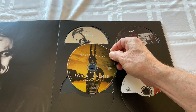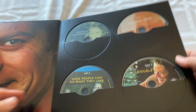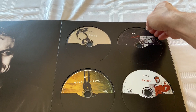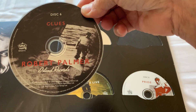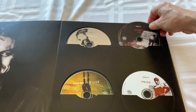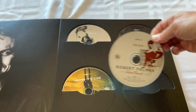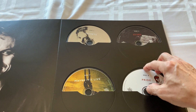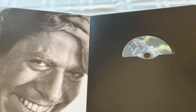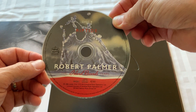Maybe It's Live - does that mean it's not live? I think it's live. The CDs go one, two, three, four, five, six, seven, eight. Here's Clues - I like how it has the Island Records Years branding here. Good job putting this together, seriously. There's Pride. And the ninth CD is getting its own page - there it is, Riptide. What a great photo, I always love that photo. And there's the disc.